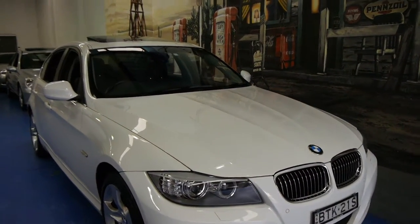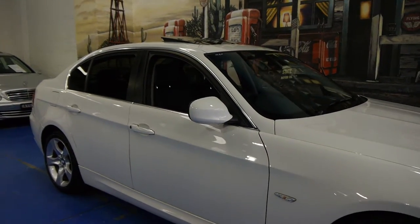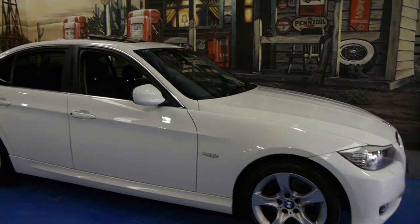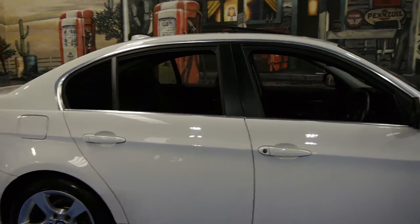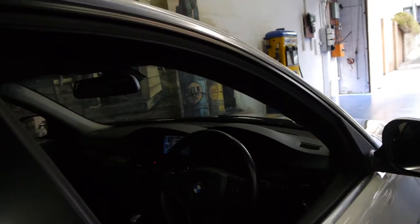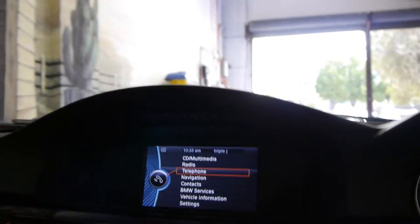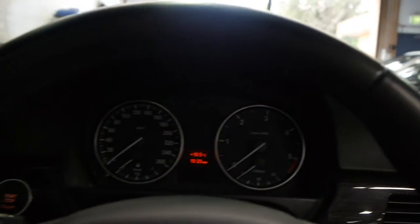Today we have for you a very late 2010 BMW 320d. This particular car is the lifestyle edition. It's white in colour with black leather interior and it has a number of options. It's got these lovely BMW alloy wheels. This car has navigation, front and rear parking sensors, Bluetooth, Xenon headlamps, and it's travelled just 63,000 kilometres from new.